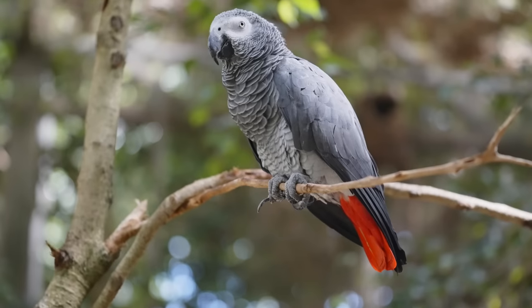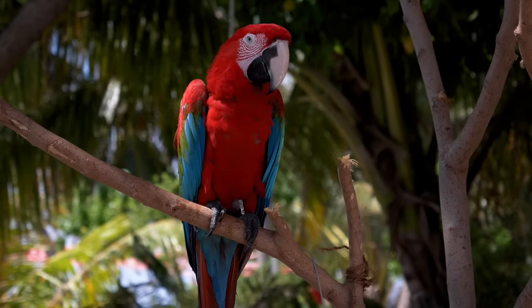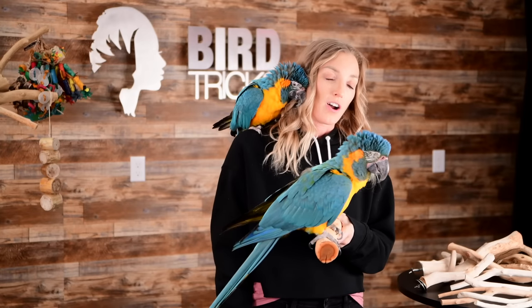Natural wood branches are the best way to go for your parrot's main perch — the perch they will spend a majority of their time on. Birds in the wild live in trees that have varying texture, hardness, and width in the branches. The best branches you will find for your parrot at home will mimic this. And aside from being the natural choice, they are also really fun to chew on — a perch and enrichment all in one.